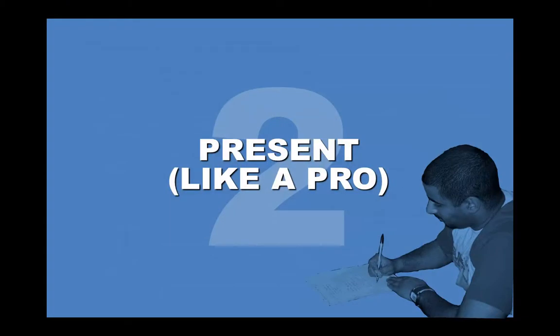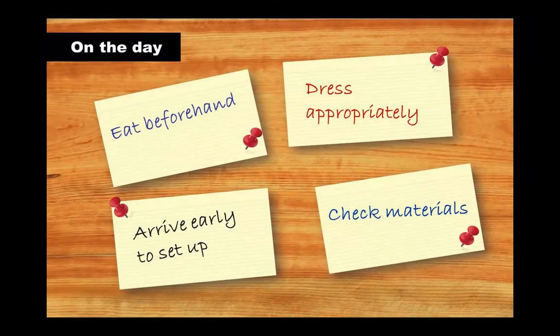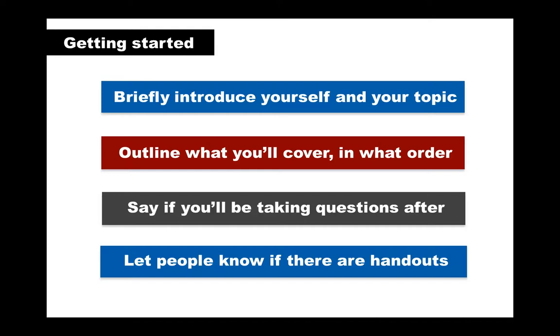When you've rehearsed your presentation, you should be ready to present like a true professional. Even if you're feeling nervous, you'll be prepared and well organized, which will give you confidence. On the day, make sure you eat something so your blood sugar isn't too low, think about how you dress — aim to look professional but comfortable — and get to your venue early to check you have everything you need, such as your USB, notes, and any handouts. How you start your presentation is important: build rapport by introducing yourself and your topic, and let the audience know what you'll cover right from the start.